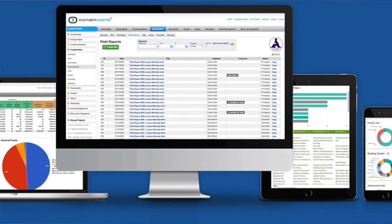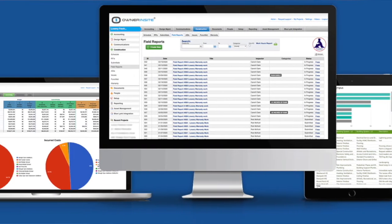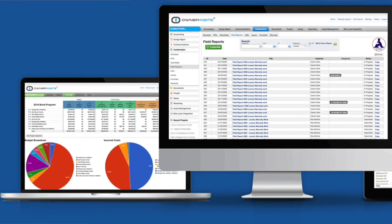We did an RFQ process and it was deemed that Owner Insight was the best value for the district. It's turned out to be a really useful tool for us here at LEAF.